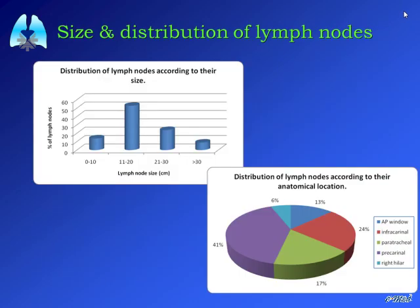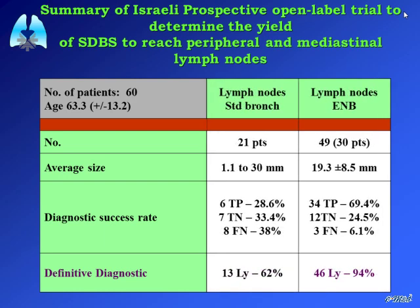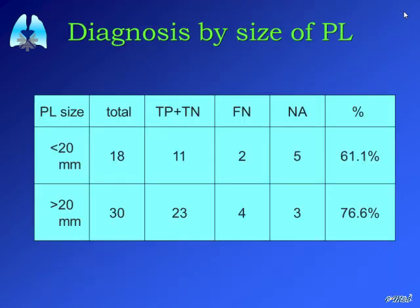We continued to use the SuperDimension system — the first system developed by Superdimension — achieving good yield on peripheral lesions and lymph nodes, comparable to Tom Guildea's results on mediastinal lymph nodes. We improved our peripheral lesion yield to 74 percent. When comparing to regular transbronchial aspiration without navigation, we had a yield of 62 percent, but with the navigation system we reached 94 percent. The challenge remains small peripheral nodules: when lesions are less than 2 centimeters, yields drop from the 70s down to the 60s.